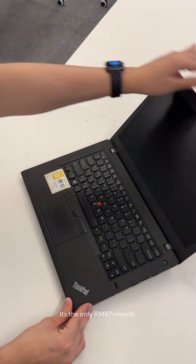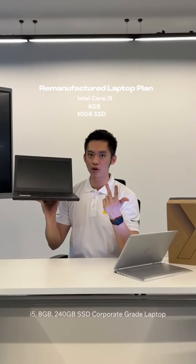We offer monthly subscriptions that help businesses no longer need to pay the full upfront cost anymore. Introducing our re-manufactured laptop at only RM87 monthly — an i5, 8GB RAM, 240GB SSD, corporate-grade laptop.